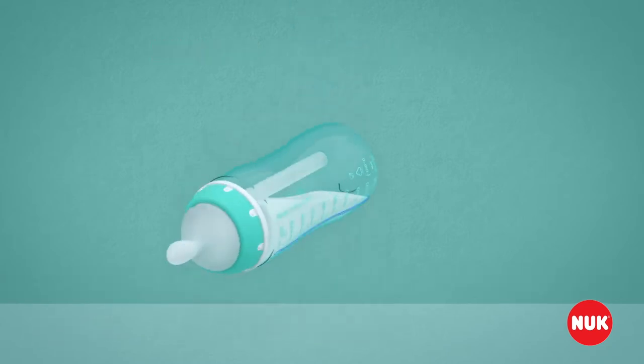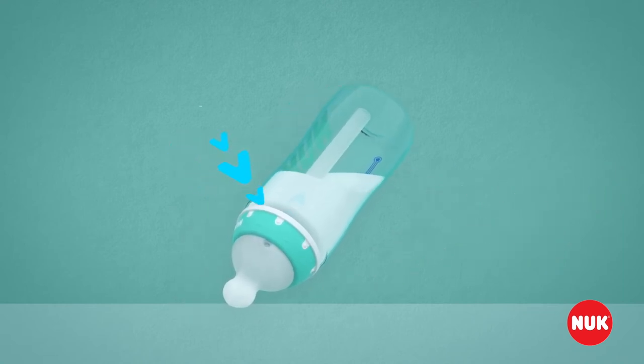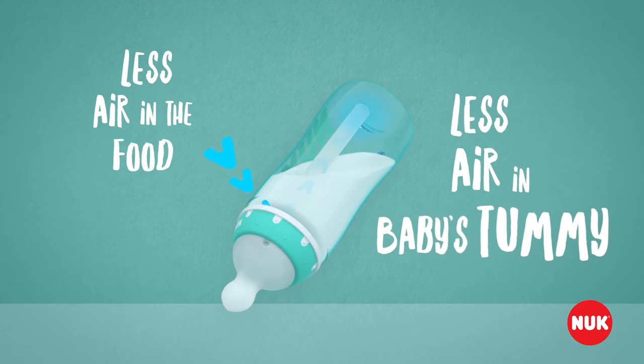When feeding with the Anti-Colic Professional, no air can mix with the milk. And less air in the food means less air in baby's tummy.